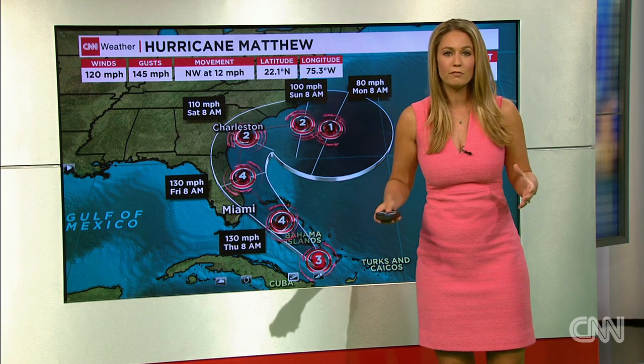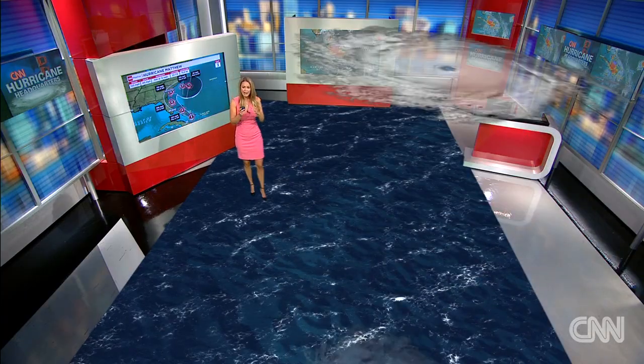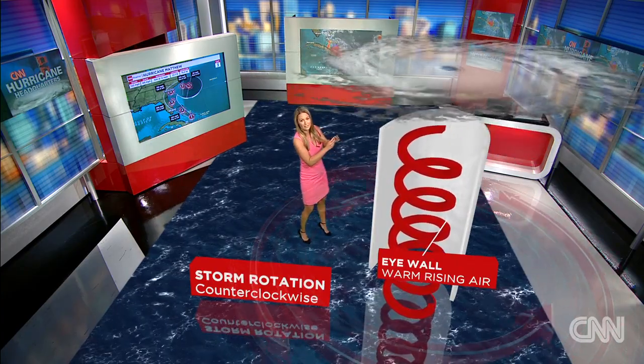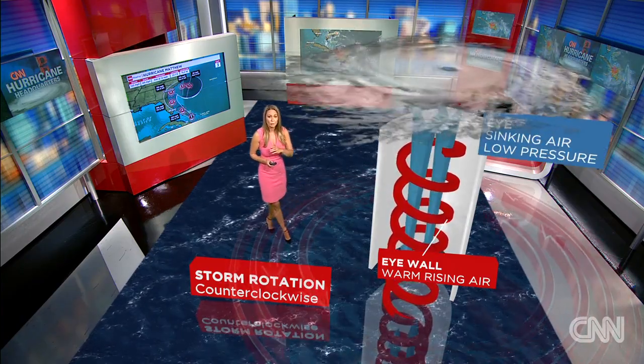What does this mean for you though? When you take a hurricane right inside that center eye wall, that's where you're going to have the strongest winds right around that center cluster of thunderstorms. That's where we have the 120 mile per hour winds.